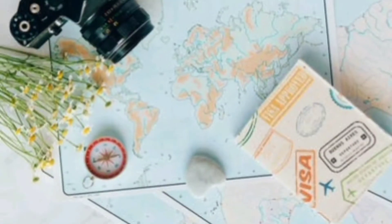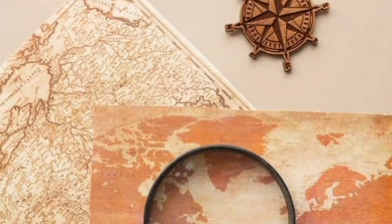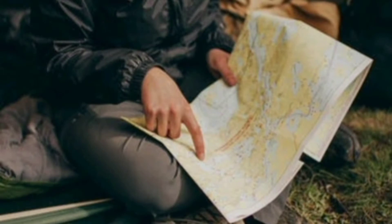Petra is located in the Jordanian desert, 90 kilometers north from the Red Sea and 180 kilometers south from the Dead Sea, between Wadi Arabah and Wadi Al-Hazna.